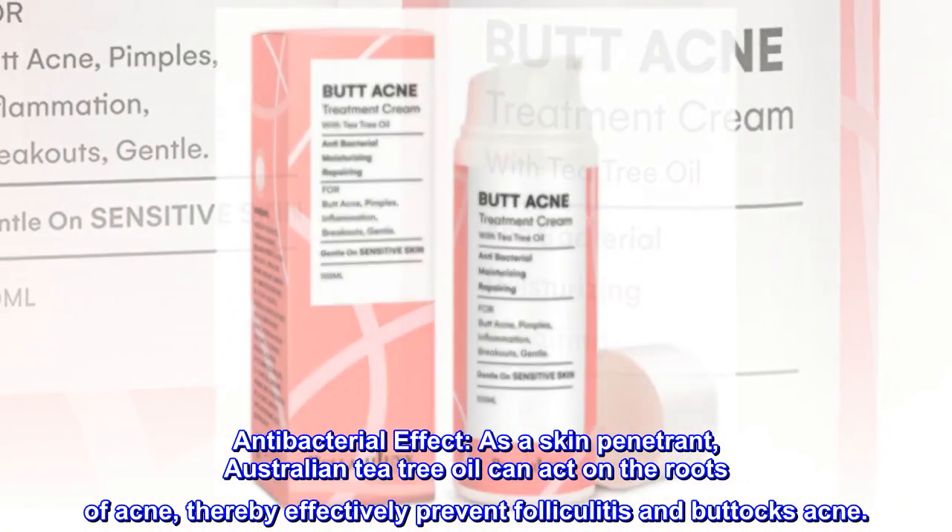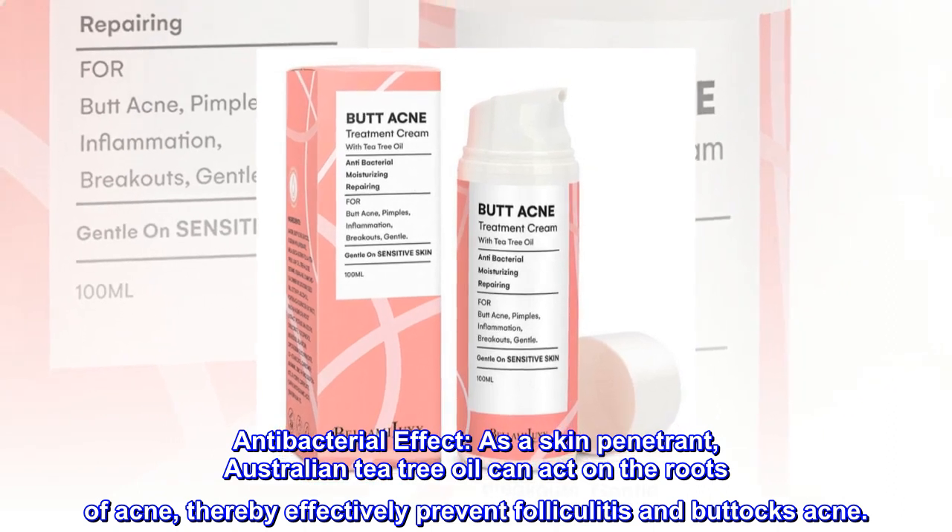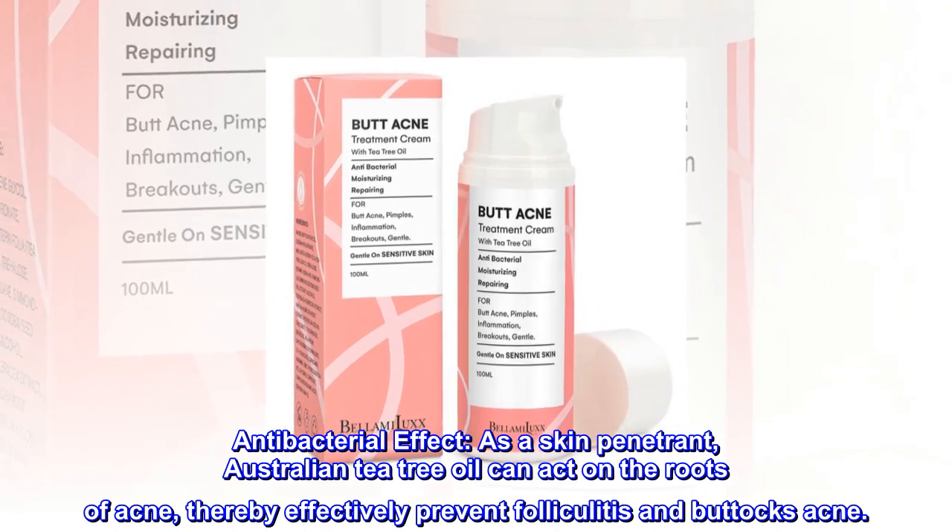Antibacterial effect. As a skin penetrant, Australian tea tree oil can act on the roots of acne, thereby effectively preventing folliculitis and buttocks acne.